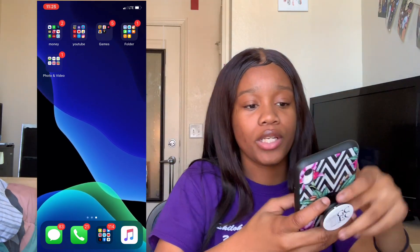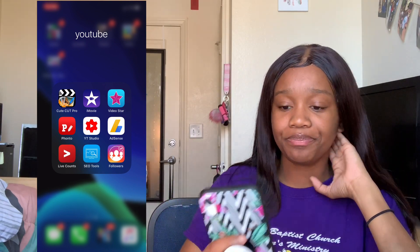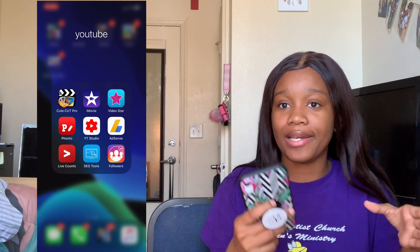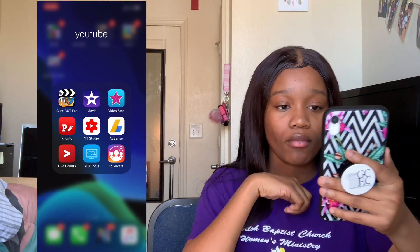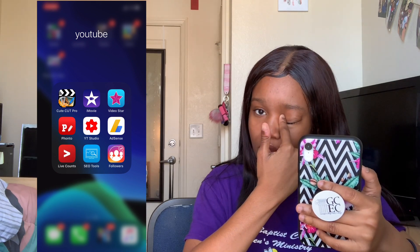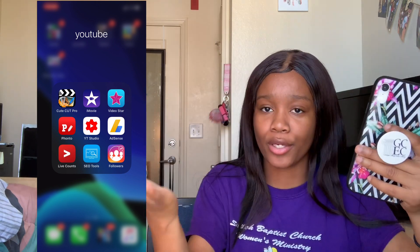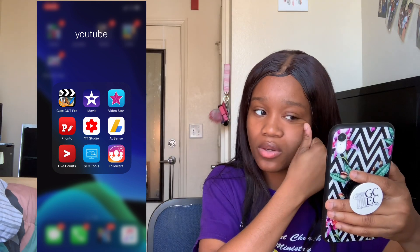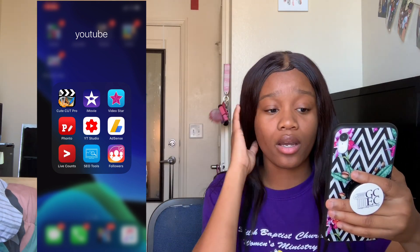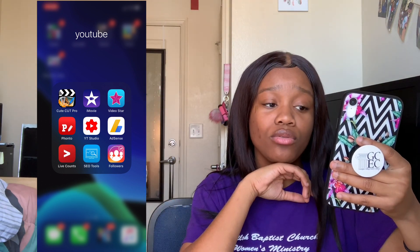Then I have my YouTube folder. Here I have CuteCut Pro, which is what I use to edit my videos — it was $5.99 on the App Store but I'm still learning how to use it. I also have iMovie, Video Star, which is what I used to make my last intro — but I had to make a new intro because I made a new Instagram and wanted my new account name in it. Then I have the Funto app, which is what I use to make my thumbnails, and YouTube Studio.